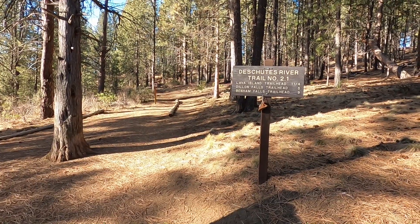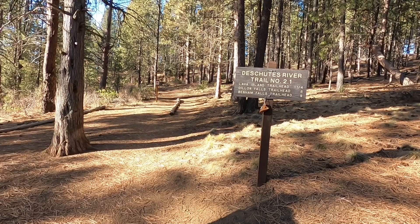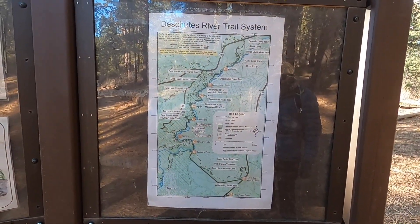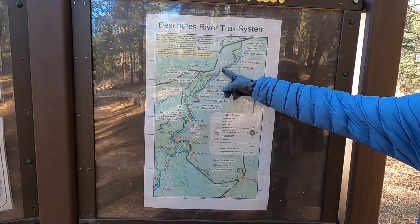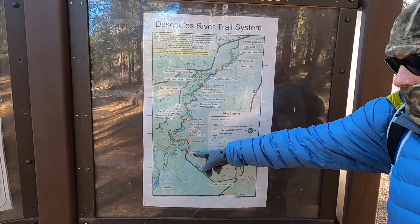We'll be starting here to head along the river — we're at the meadow picnic area. Here's the map. Can you point to the meadow trailhead? We're there, and we're going to be going towards the Lava Island, towards that way.